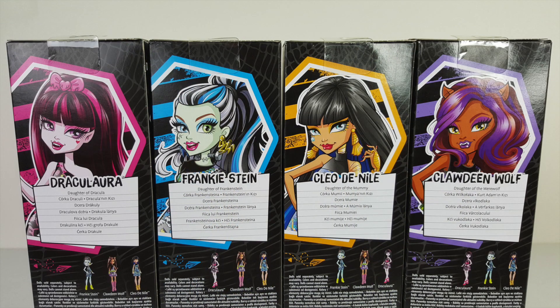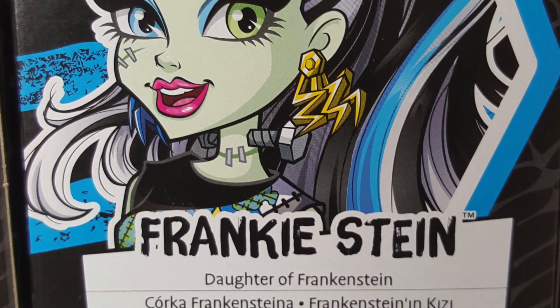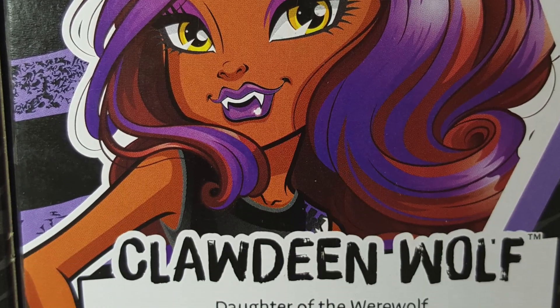Around on the back, each box has their individual artwork. We have Draculaura who is Daughter of Dracula, Frankie Stein Daughter of Frankenstein, Cleo de Nile Daughter of the Mummy, and last but not least we have Clawdeen Wolf, Daughter of the Werewolf.